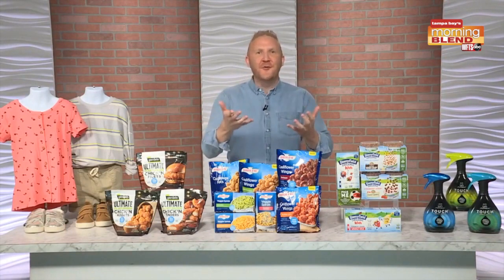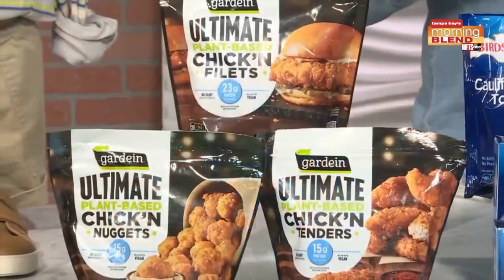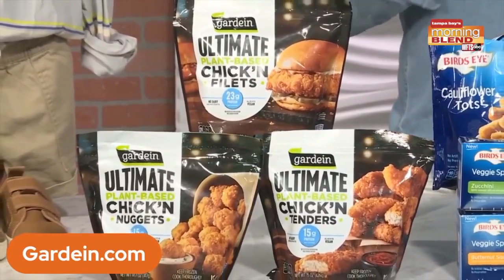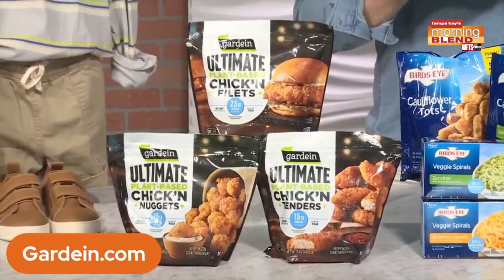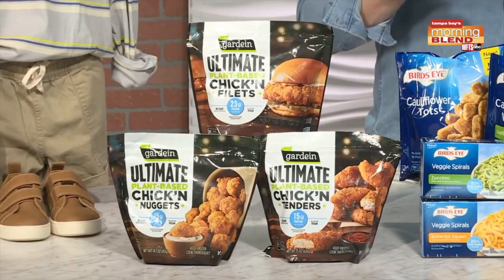Let's talk about our favorite foods. Foods are top of mind right now. Garden has a new ultimate chicken portfolio that offers plant-based tenders, nuggets, and filets that are ideal for easy, delicious, and better-for-you at-home dinners that the whole family will love — perfect for vegans, vegetarians, flexitarians, and even meat lovers.